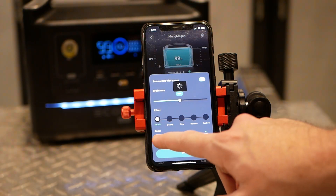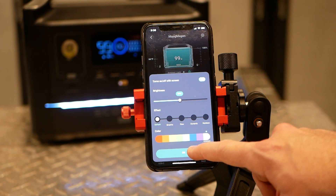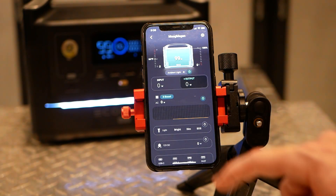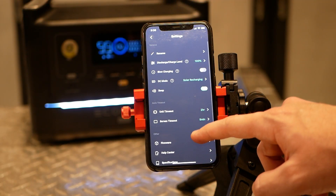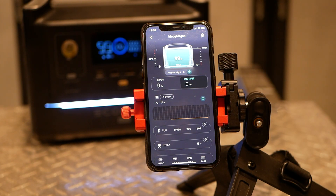The last thing I wanted to cover was the product's app. With it, you can change lighting settings, enable or disable the X Boost feature, and control just about everything you can with a button. There are also settings to customize charge profiles and speed, plus the ability to download and install firmware updates.